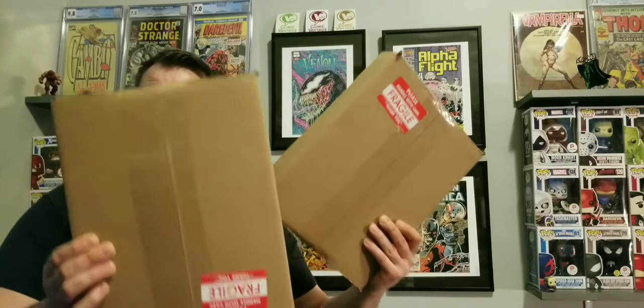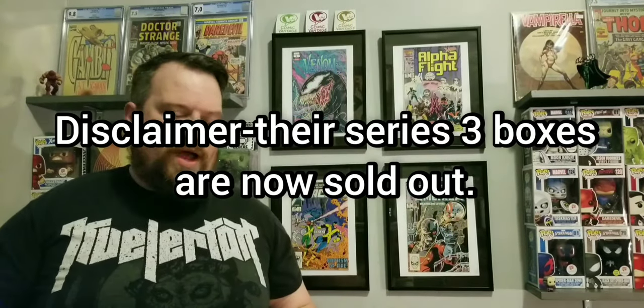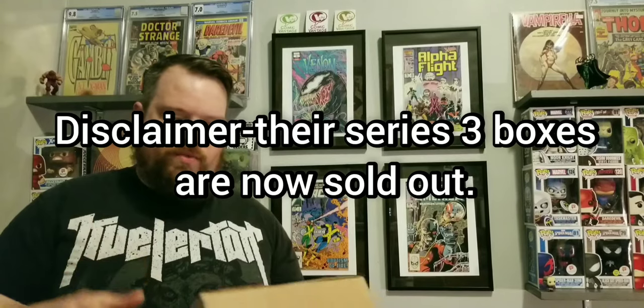I went ahead and got two more. I could spread these out and do individual videos for each one, but I figured, what the heck, I'll just open them both on one video. So we will get into it and see what we got.